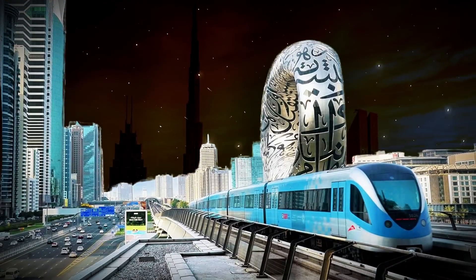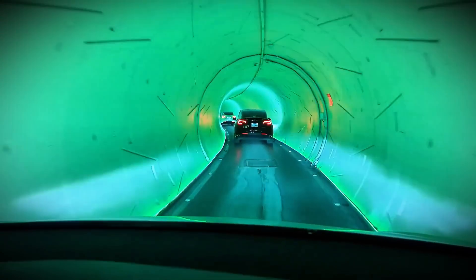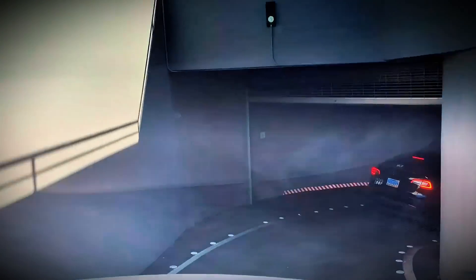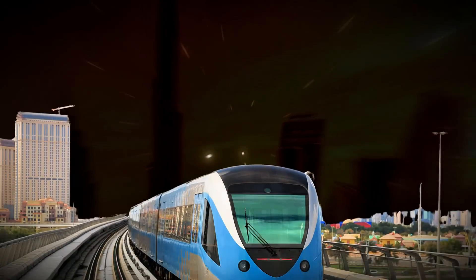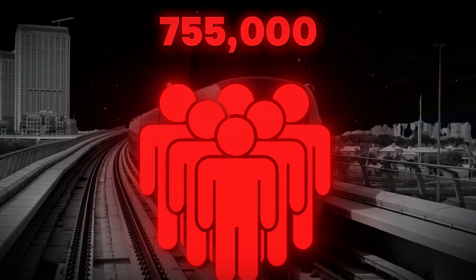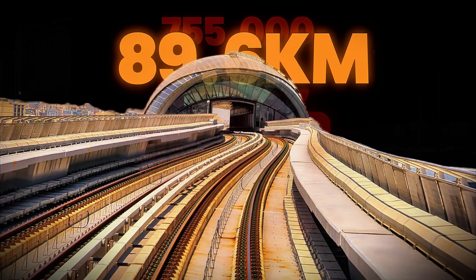Unlike traditional metro rails, it relies on modified electric vehicles traveling at 160 kilometers per hour through narrow tunnels, promising direct routes with no intermediate stops. With a planned capacity of 20,000 passengers per hour, it aims to complement rather than replace Dubai's existing metro, which currently serves 755,000 daily riders across 89.6 kilometers of track.